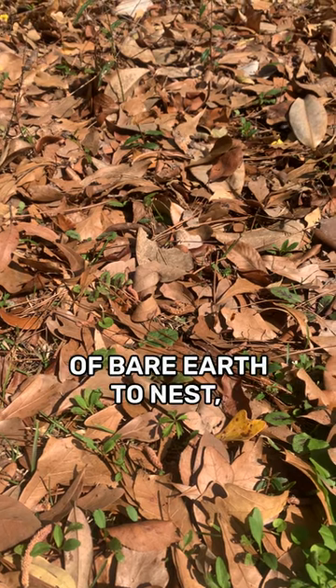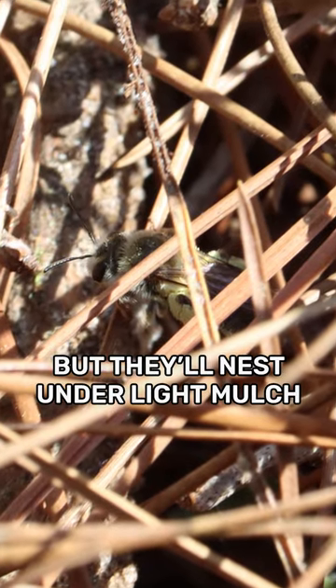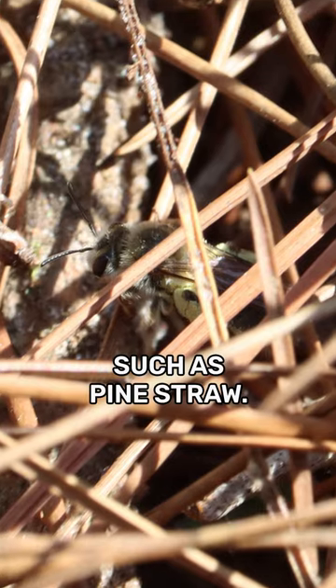They need patches of bare earth to nest, but they'll nest under a light mulch such as pine straw.